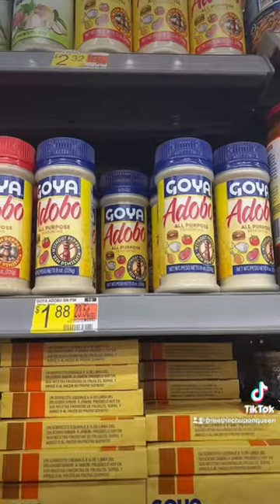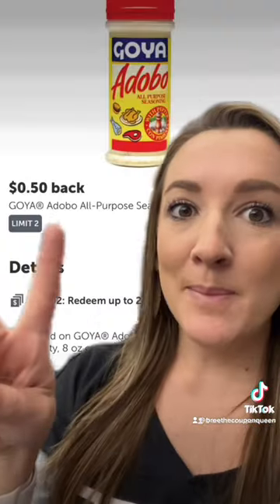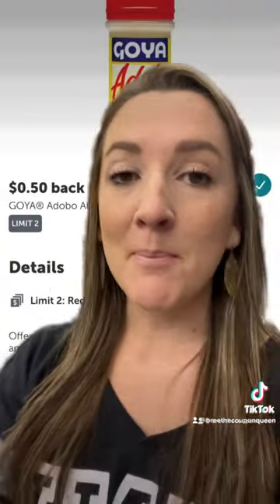Here's five digital coupon deals that you can do this week at Walmart. Grab an Adobo All-Purpose Seasoning for $1.88. Submit to Ibotta, you'll get 50 cents back, makes it $1.38.